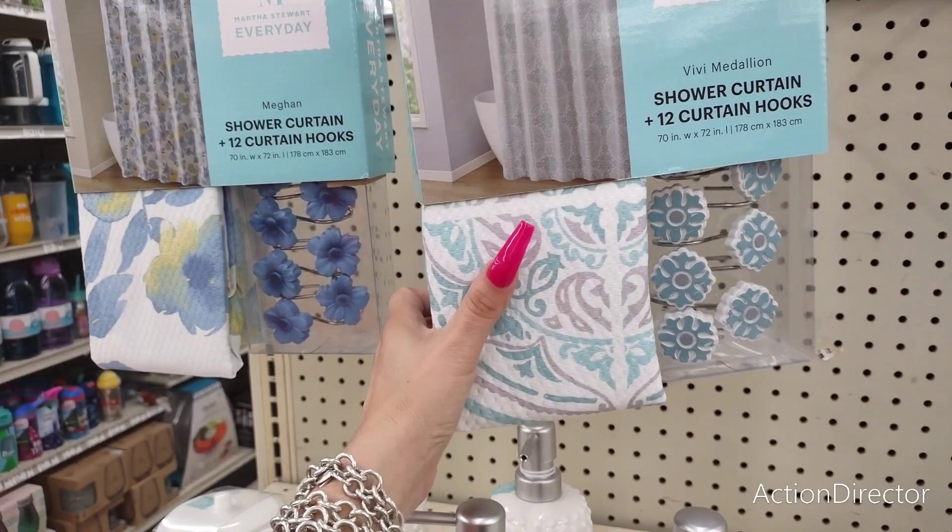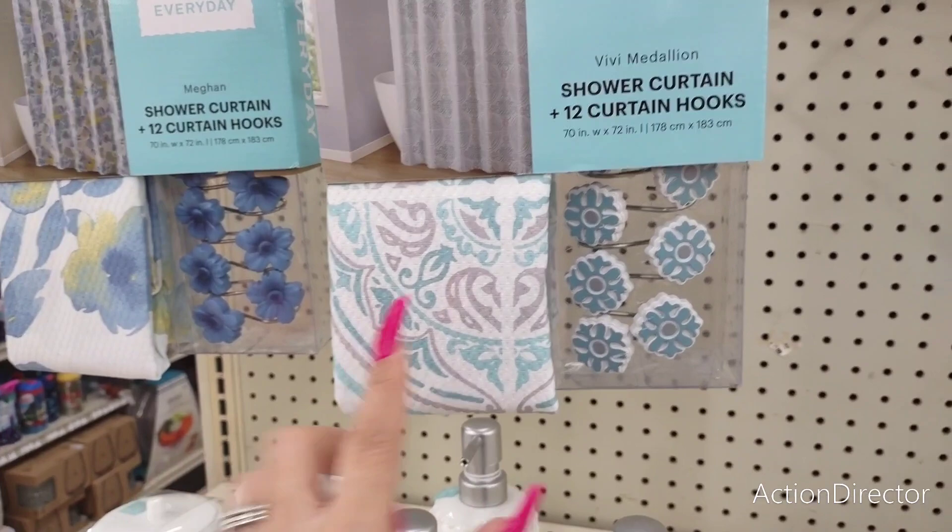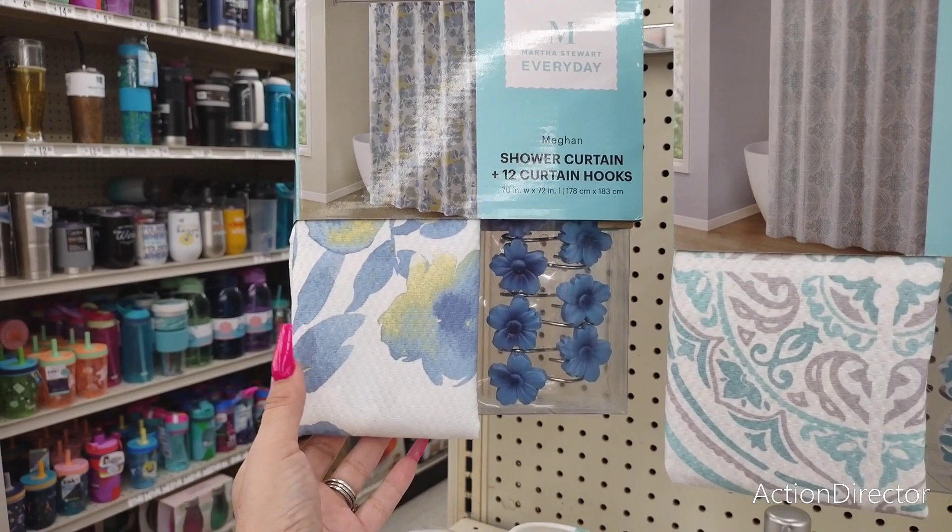They have their Martha Stewart everyday line — this is the shower curtain with the hooks. I do like the shower curtain; it does feel like it is quality, so that's a plus. And this is going to be $12, and that's not bad. It doesn't look like the hooks are on rollers, so I will let you know that. But it does match, and that is a plus.